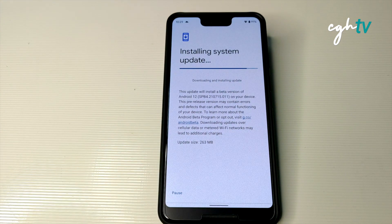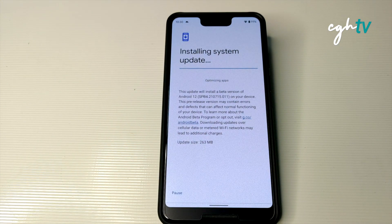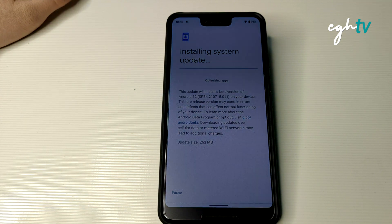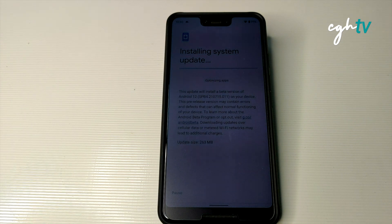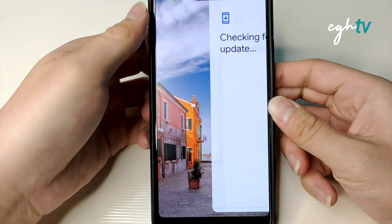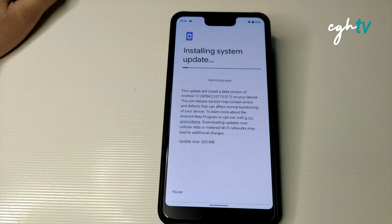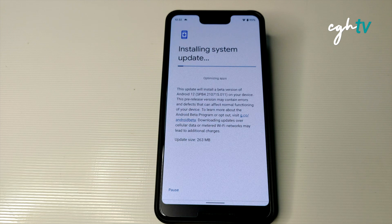With Android 12 Beta 4, Google is shifting their focus to polish, performance, and stability. It's currently optimizing the apps. The previous update, Beta 3, was okay — I didn't see any bugs, just slight improvements. With Android 12 Beta 4, it has reached platform stability, which means all app-facing surfaces and behaviors are now final in Android 12.